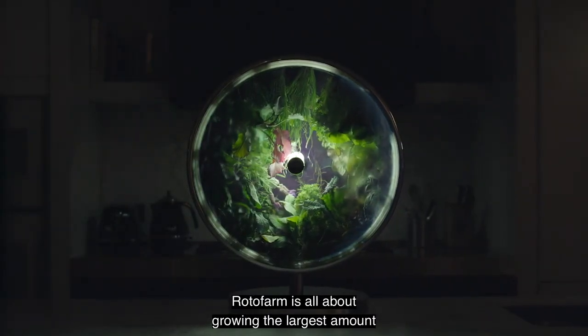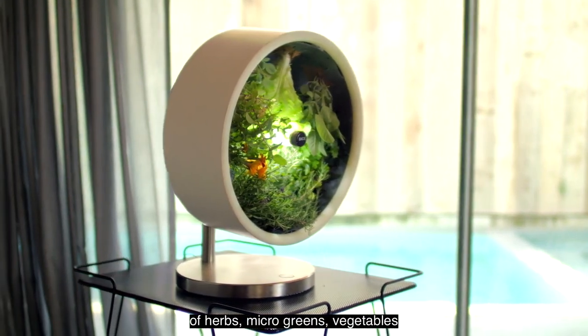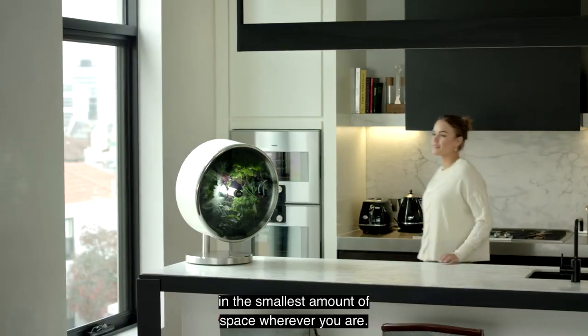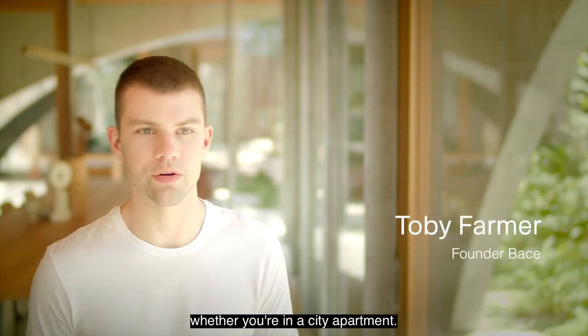Rotofarm is all about growing the largest amount of herbs, microgreens, and vegetables in the smallest amount of space, wherever you are — whether you have access to sunlight or whether you're in a city apartment.